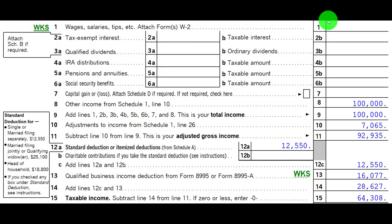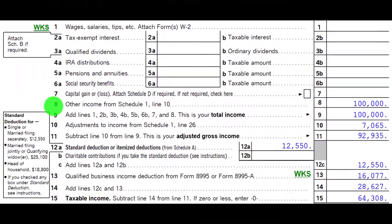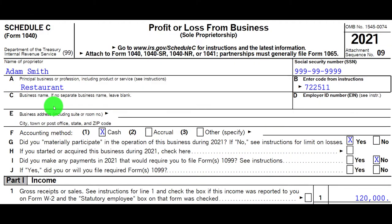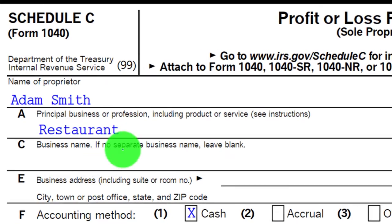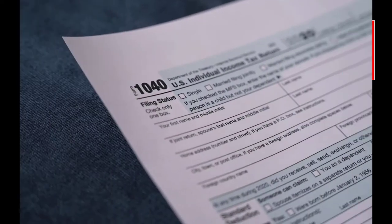If we look at the first page of the tax return, we're focused here on the other income from Schedule 1 — the Schedule C flowing into the Schedule 1, which flows into the first page of the Form 1040. Here is the Schedule C. So the Schedule C is in essence an income statement: income and expenses, the bottom line then flowing into the first page of the 1040.